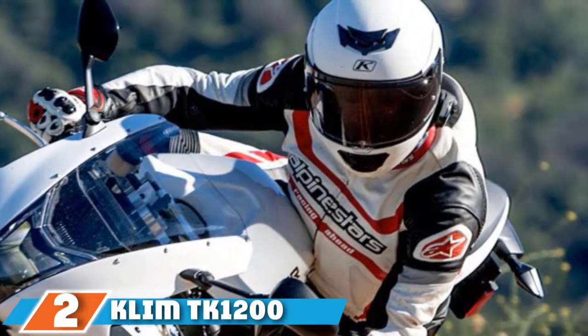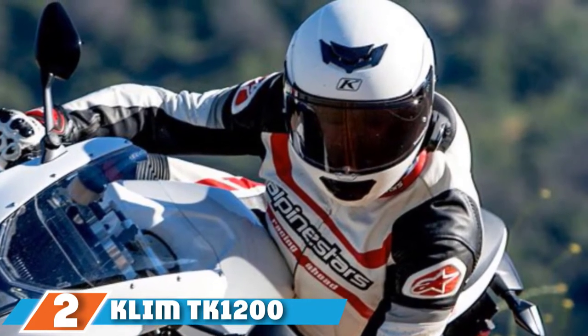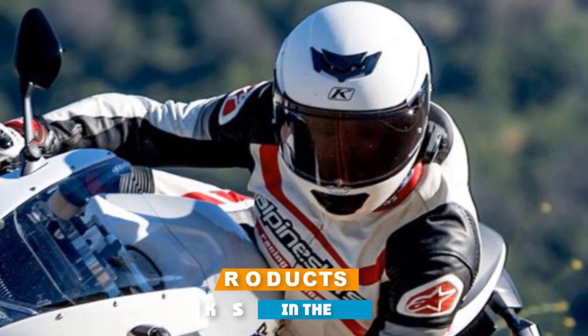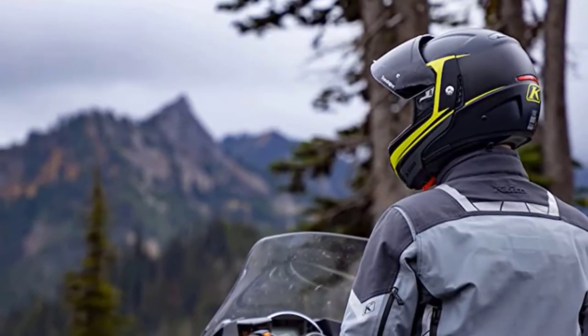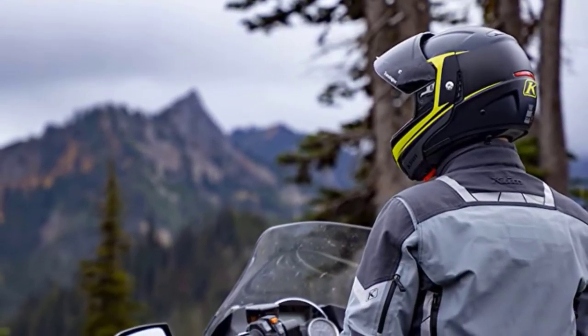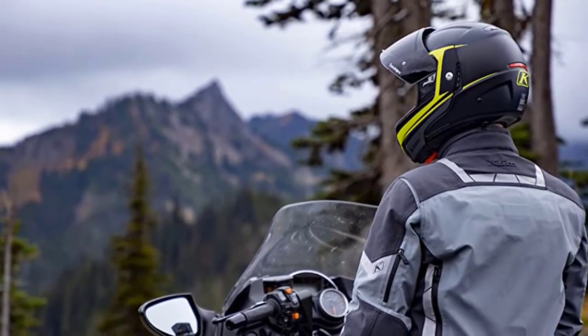Moving on to number two, the Klim K1200 Helmet. The Klim K1200 is another advancement in the field of motorcycle helmet designing. Klim has created the lightest modular helmet that offers high performance for the world's longest rides, making it one of the best touring helmets. The modular helmet has the following distinctive features.